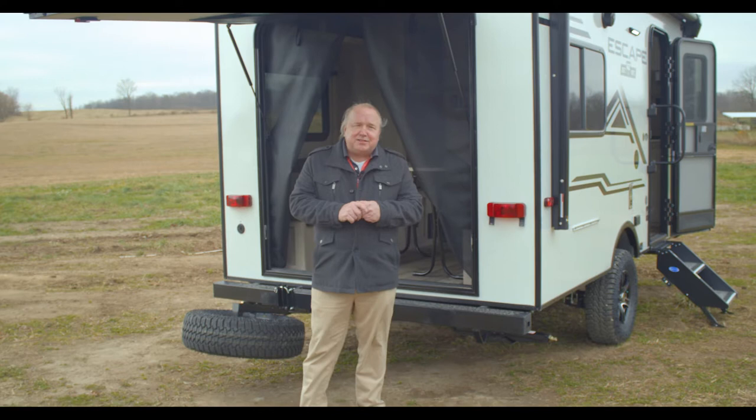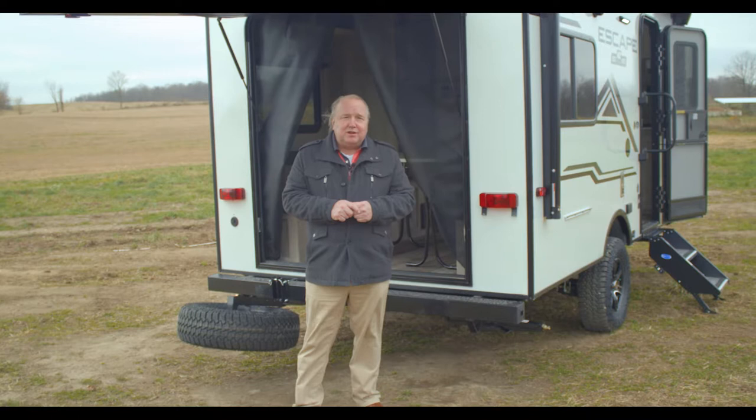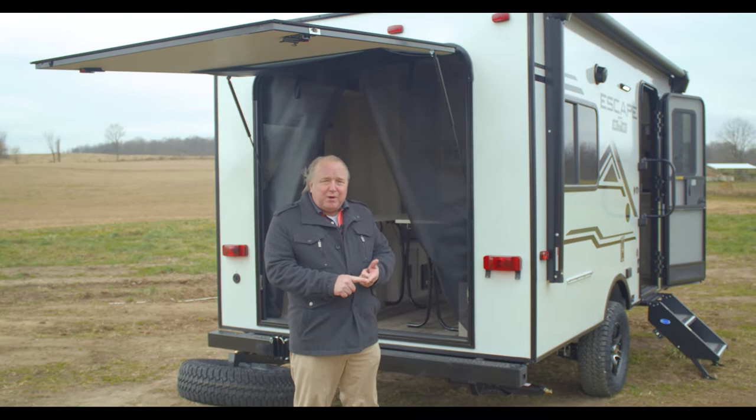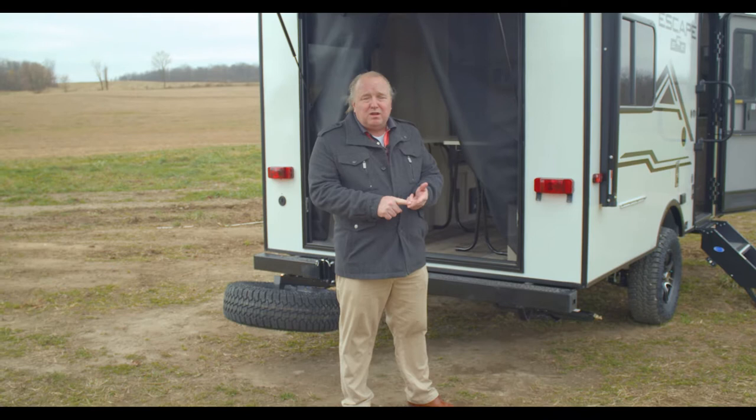Hi, I'm Brian Ekinson with KZ RV and I'm here today to introduce you to the E14 Hatch. It's on the Escape line at KZ and this little guy right here is super efficient because you've got something that is lightweight and relatively short — just over 15 feet long and under 3,000 pounds, so easy to tow.